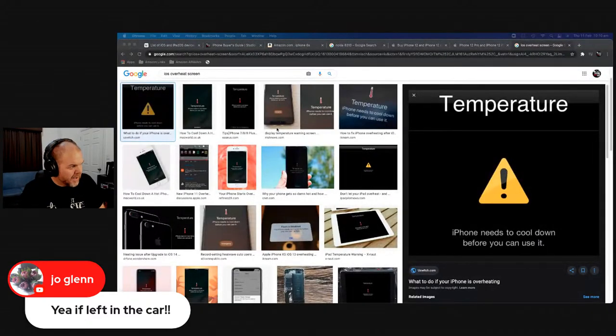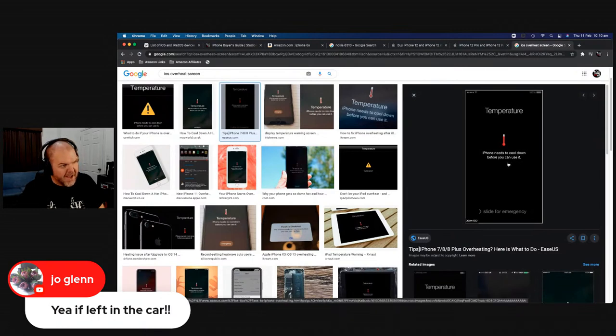If you've never seen the overheat screen before — it looks like this: a little symbol that says 'iPhone needs to cool down before you can use it.' You can slide for emergency to try and override it, but don't do that. Just put it somewhere as cool as possible. I've actually had to get an ice pack, wrap it in a tea towel, and put my phone on top of that to cool it down before it came back to life.